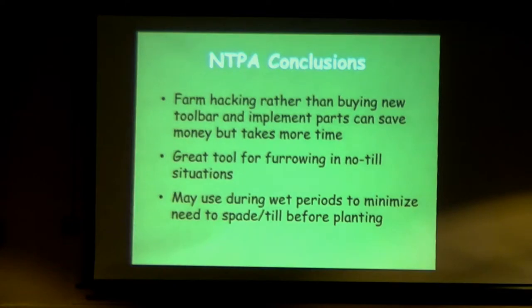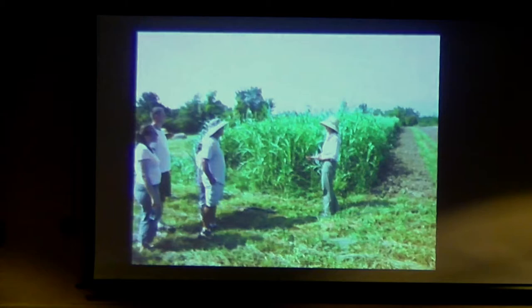We held a couple of field days too. It was tough to time the roller crimping with our field days, but we were able to show some equipment at the same time.